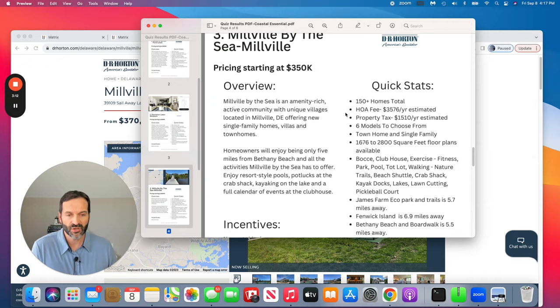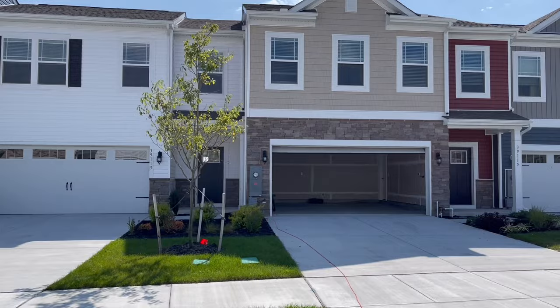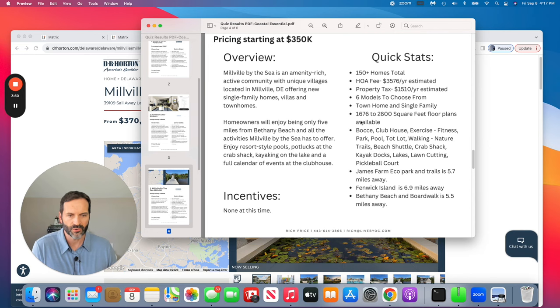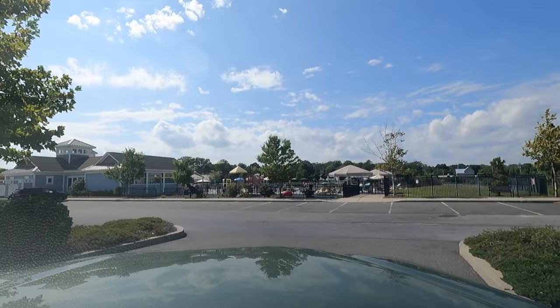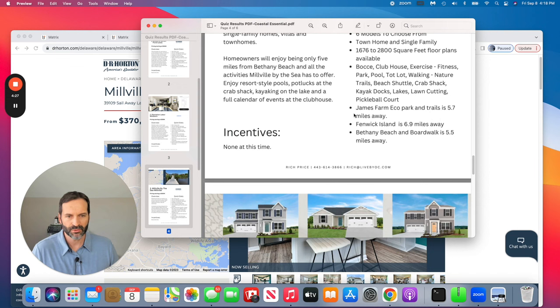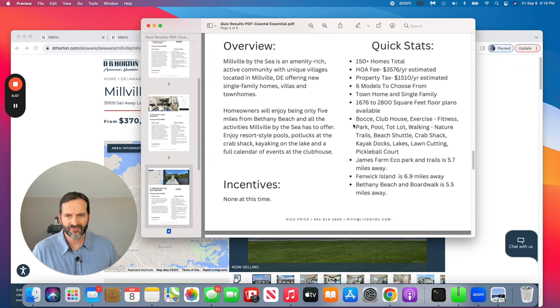For quick stats: Millville by the Sea as a community has 150-plus homes total, so it's a good-size community. Your HOA fee is running about $3,500 for the year. There are six models to choose from in Schooner Cove — the section where DR Horton is building. You have access to bocce ball, clubhouse, exercise and fitness facilities, a park, pool, and tot lot. The pool is within walking distance, and James Farm Eco Park is just about five and a half miles away in Ocean View.